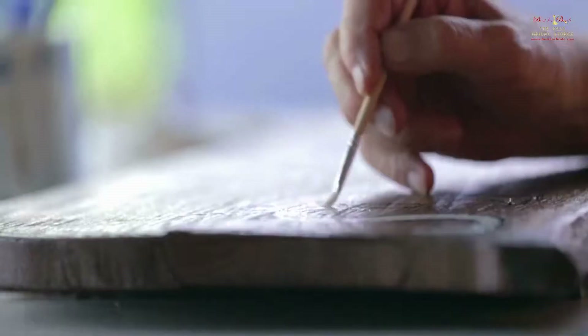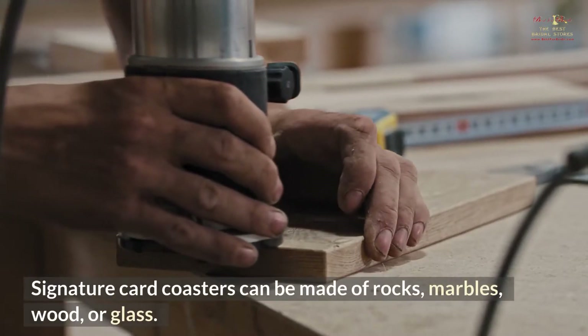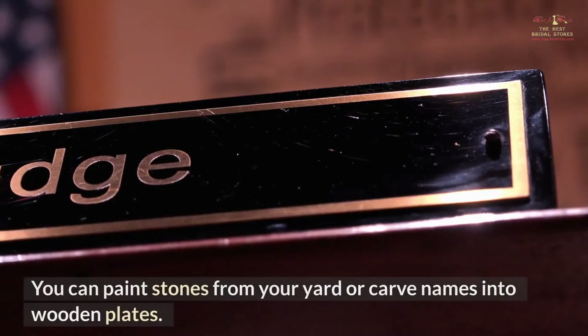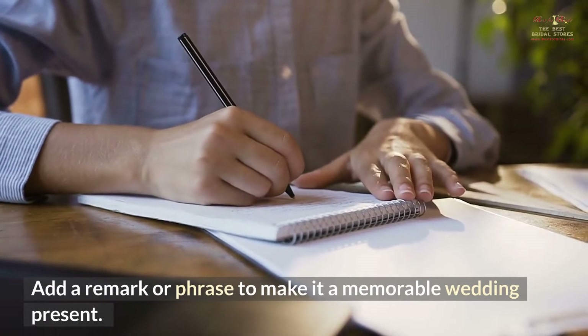Customize coasters. Seating spaces and names have never been so elegant and amusing. Signature card coasters can be made of rocks, marbles, wood, or glass. You can paint stones from your yard or carve names into wooden plates. Add a remark or phrase to make it a memorable wedding present.